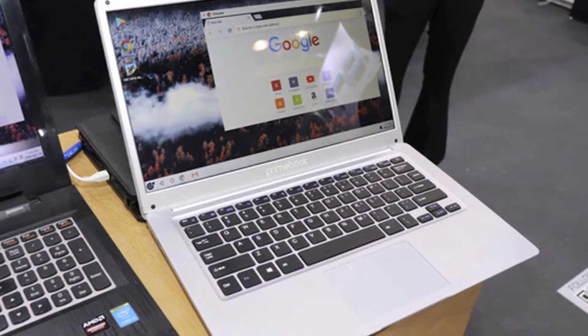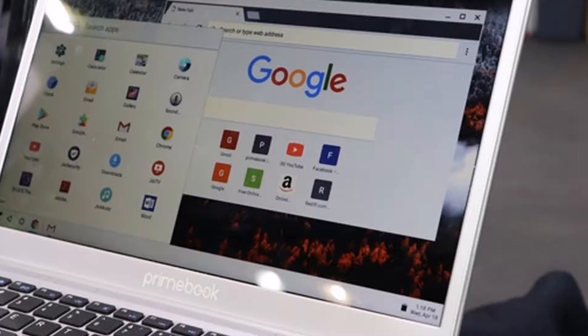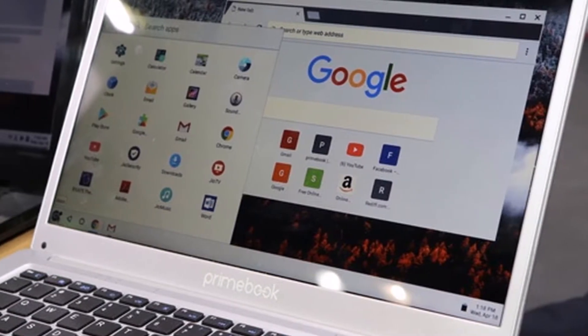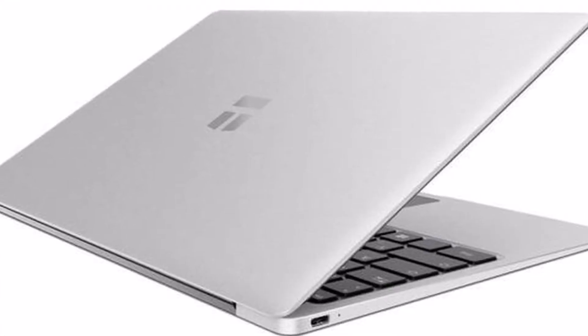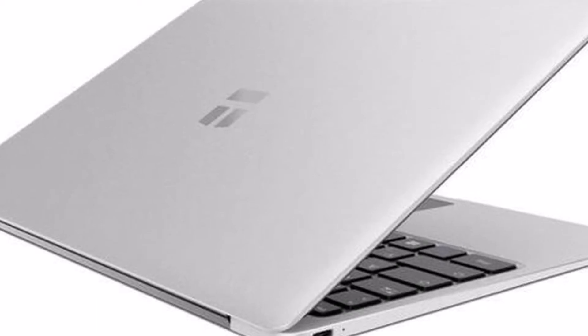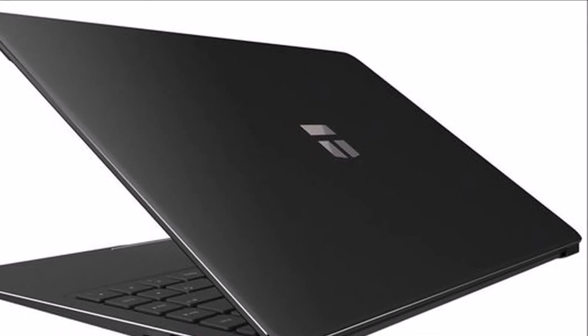Other features of the Prim Ebook include a Rockchip RK3288 processor supported by 2GB of RAM, complete with 16GB of storage, a microSD card slot, and connectivity provided by both Bluetooth and Wi-Fi. The Prim Ebook is also fitted with a 10,000 mAh battery, HDMI, a 3.5mm audio jack, and 2x USB 3.0 ports.